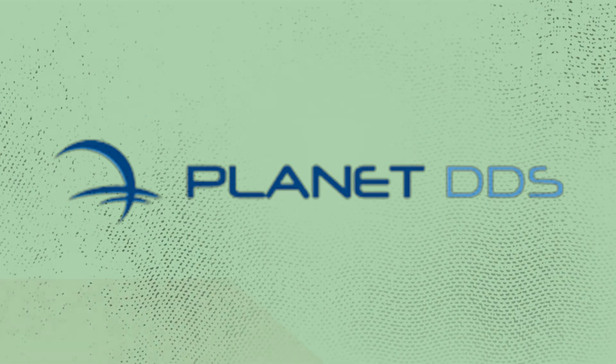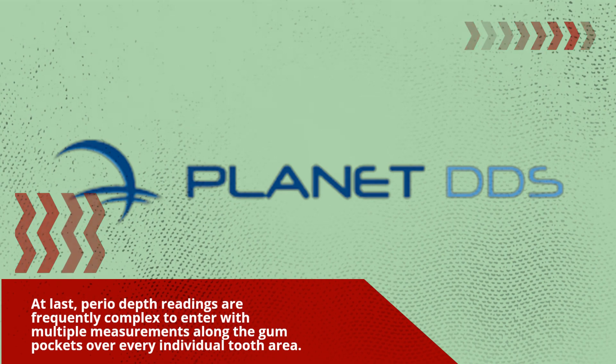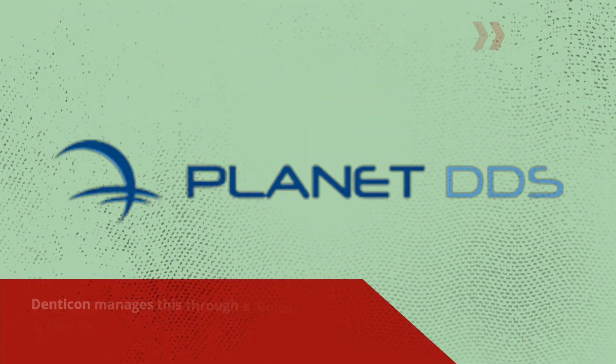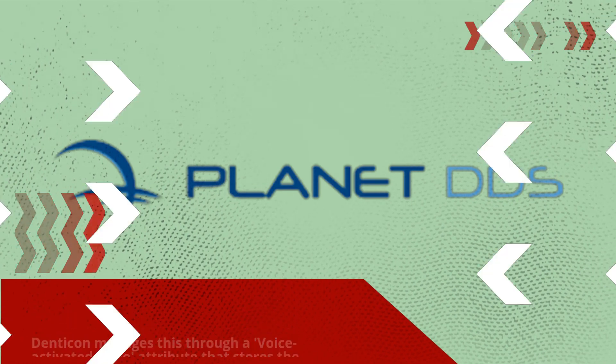Periodontal depth readings are frequently complex to enter, with multiple measurements along the gum pockets over every individual tooth area. Denticon manages this through a voice-activated perio feature that stores the information precisely and efficiently without pausing the assessment.